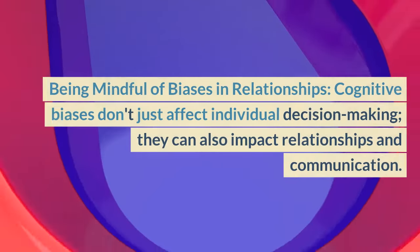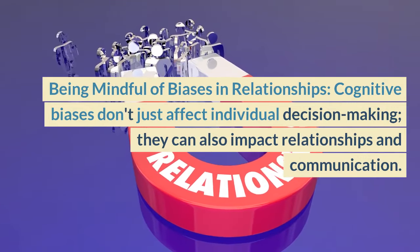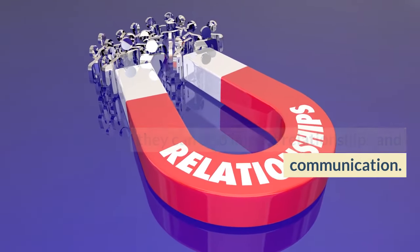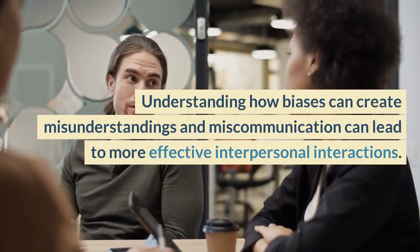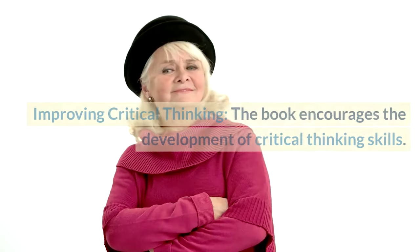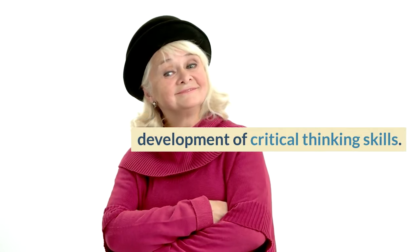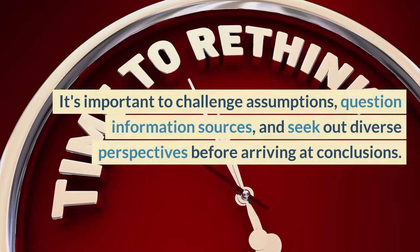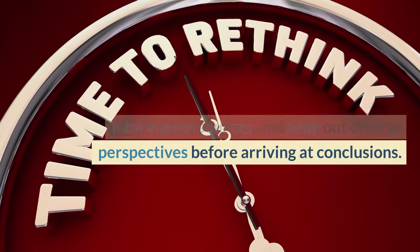Being mindful of biases in relationships: cognitive biases don't just affect individual decision-making, they can also impact relationships and communication. Understanding how biases can create misunderstandings and miscommunication can lead to more effective interpersonal interactions. Improving Critical Thinking: the book encourages the development of critical thinking skills. It's important to challenge assumptions, question information sources, and seek out diverse perspectives before arriving at conclusions.